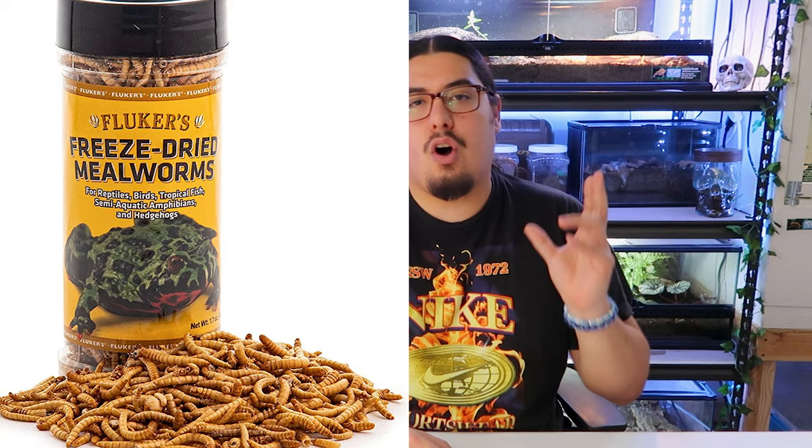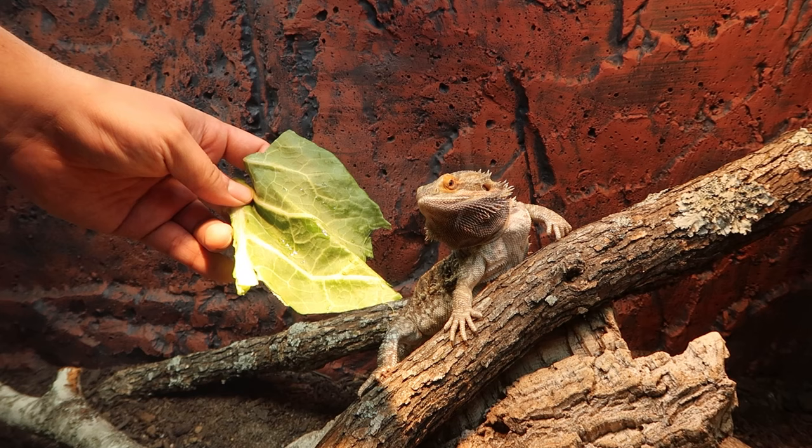Do not feed your bearded dragon dried insects or that dog-food-looking stuff, even if you rehydrate them — all the nutrients are gone. Live insects have the good juiciness, hydration, and vitamins in them when you dust them. Dried insects are essentially a dried carcass with nothing in there, and they will actually dehydrate your bearded dragon because it has to rehydrate them inside its belly. Dehydration is not what you want, so do not feed dried insects or pellet-style bearded dragon food.